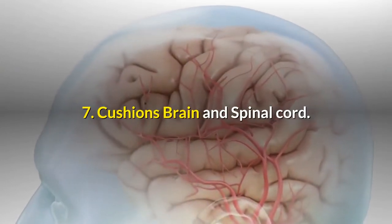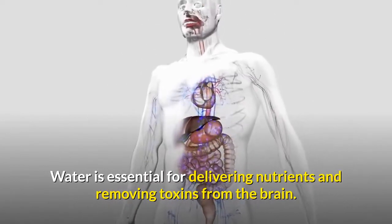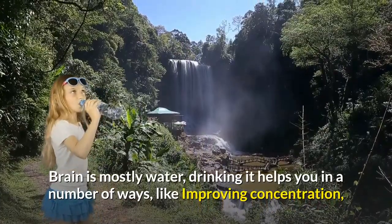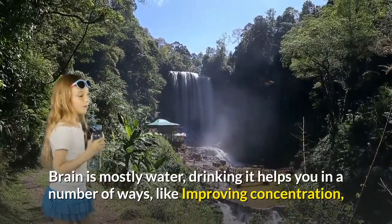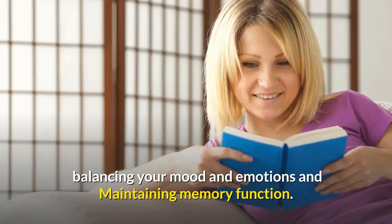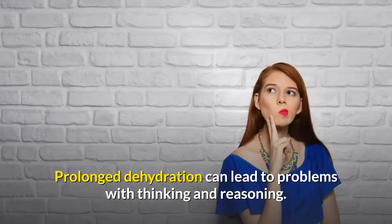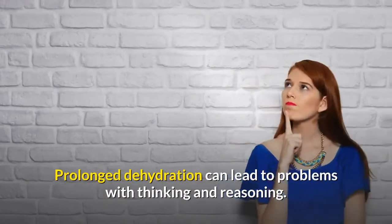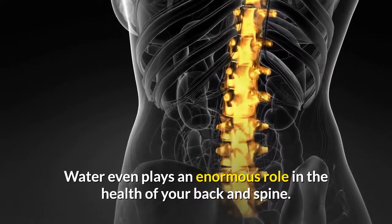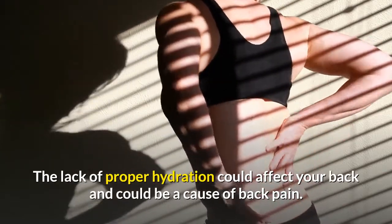7. Water cushions the brain and spinal cord. Water is essential for delivering nutrients and removing toxins from the brain. The brain is mostly water. Drinking it helps in a number of ways, like improving concentration, balancing your mood and emotions, and maintaining memory function. Prolonged dehydration can lead to problems with thinking and reasoning. Water also plays an enormous role in the health of your back and spine, and lack of proper hydration could be a cause of back pain.